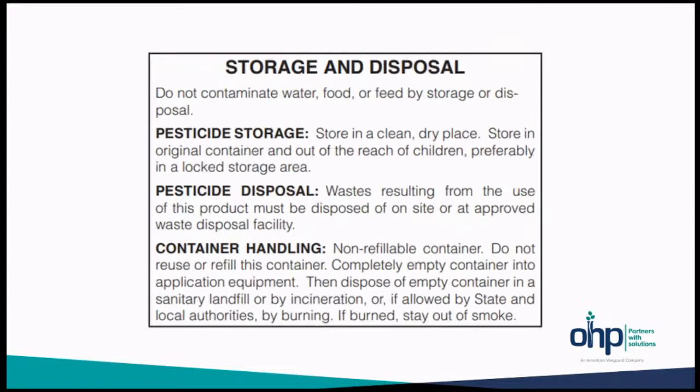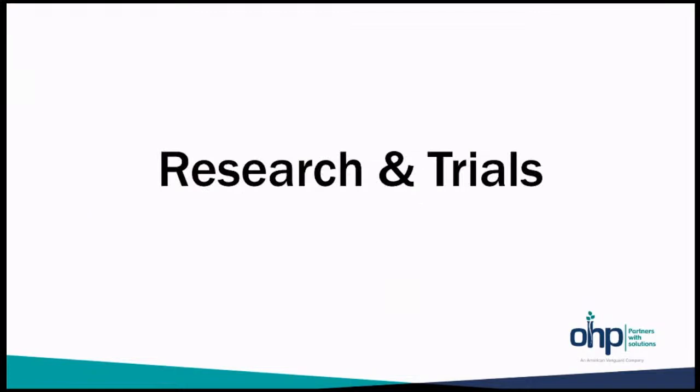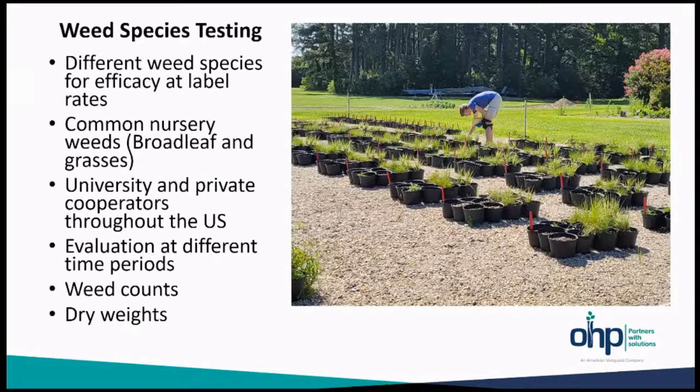Like everything else on labels, storage, disposal, and container handling are covered. And then there's a lot of the legalese — wouldn't be a label without that section. Here's some of the research and trials for Fuerte: weed species testing looking for efficacy at label rates on common nursery weeds — both broadleaf and grasses — contracting out through university and private cooperators throughout the United States. Evaluation at different time periods, weed counts and dry weights of any subsequent weed growth, as well as phytotoxic screening at 1x (100 lb/acre), 2x, and 4x up to 400 pounds per acre.